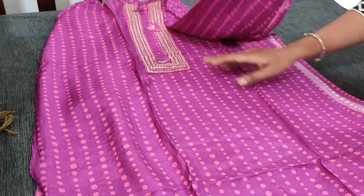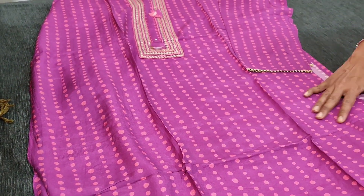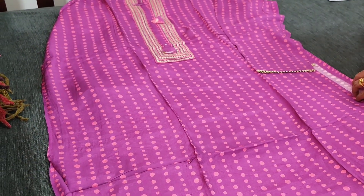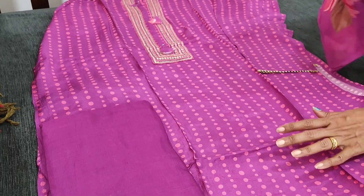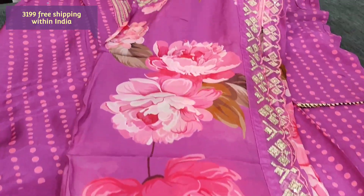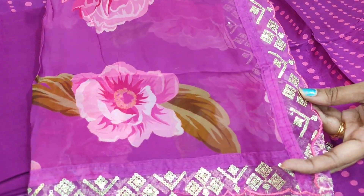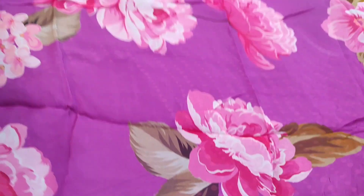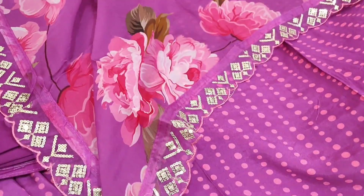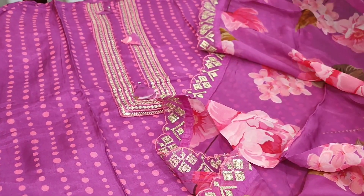This has three-quarter sleeves with gota lace tapings. Even in the daman we have simple gota lace. It is a very soft, lightweight, silky kind of fabric — lining is needed. It is teamed with a dark purplish pink color and sand toon bottom. The dupatta is a pure organza dupatta with big floral print — big floral prints are in trend now — with sequence and cut work edges. A very pretty set, available in three colors with limited stocks, priced at 3199.